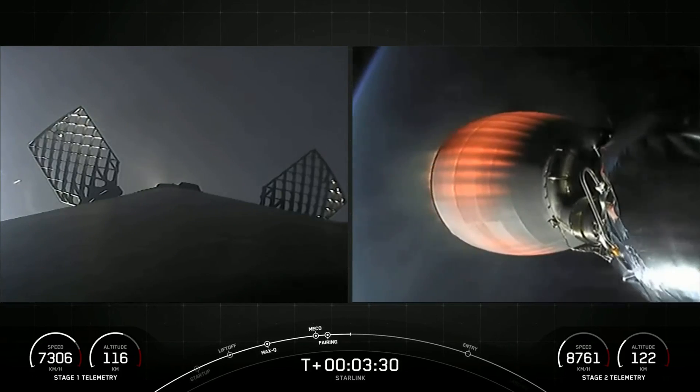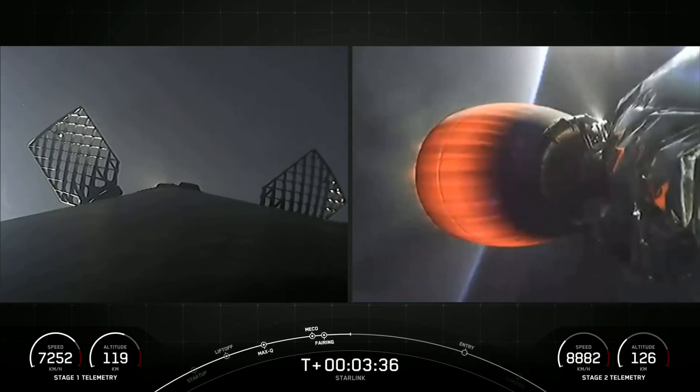On your left-hand screen you can see a view from the first stage. The grid fins that you see there on your screen are now deployed. Those help guide the vehicle back down to its landing zone.